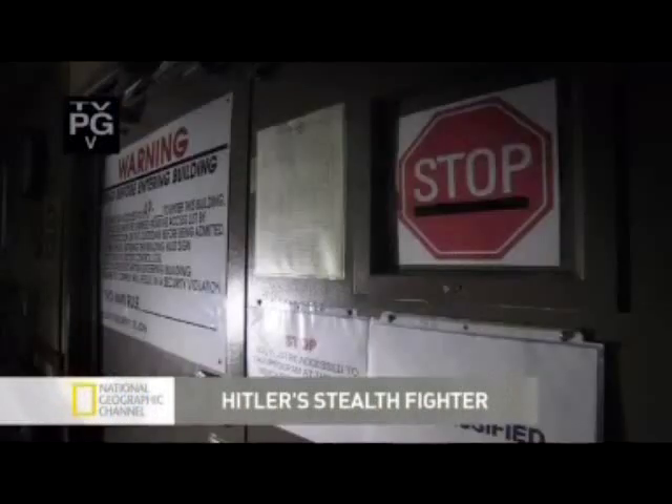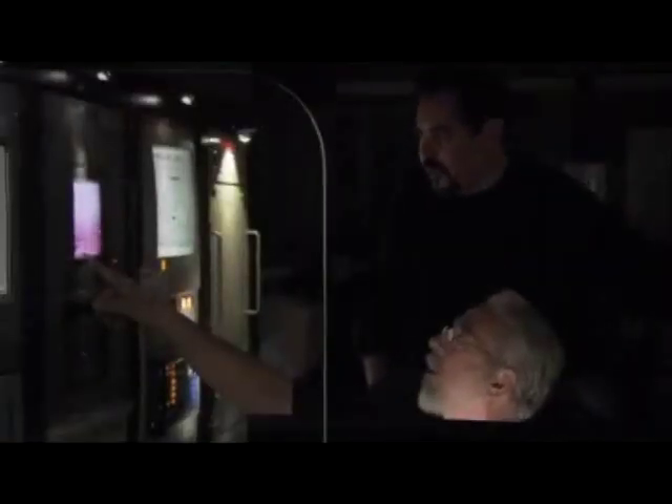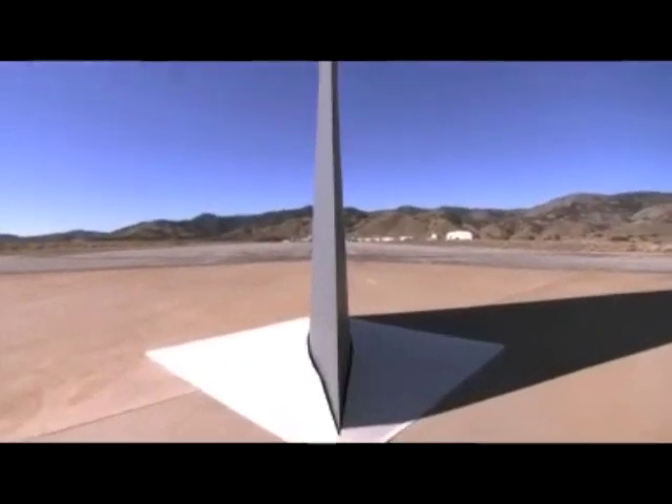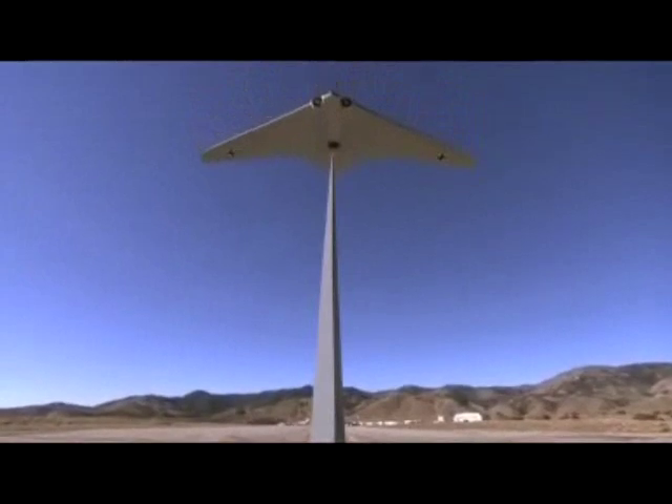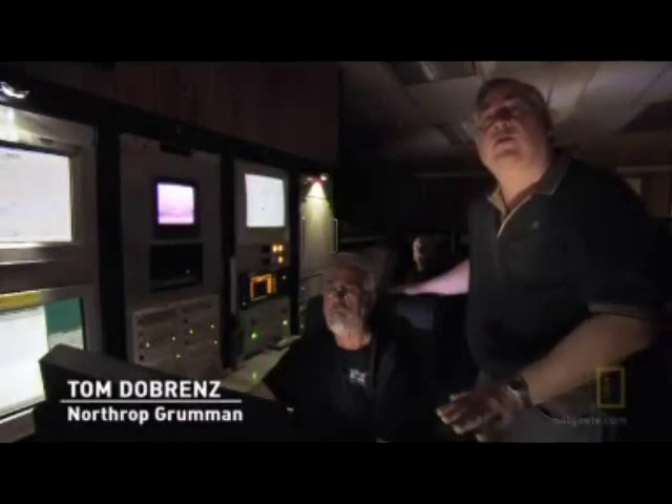Deep inside a secure control room on the edge of California's Tehachapi Mountains, the Northrop Grumman team is about to do something the Nazis never did: test the stealth of the Horton flying wing. They'll rotate the Horton 229 to illuminate it by radar from every angle, doing level and nose-on spins — each rotation covering a frequency band: VHF, UHF, and L band.